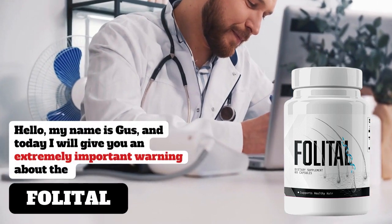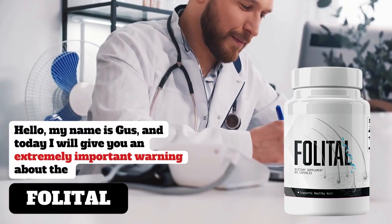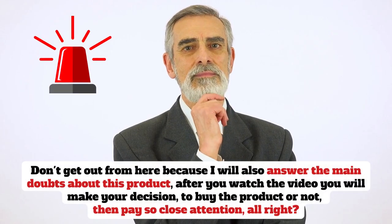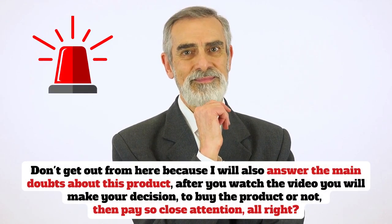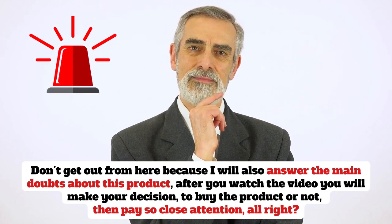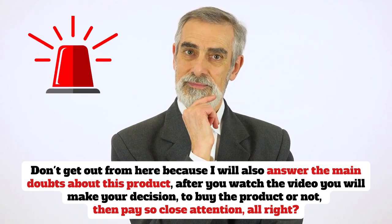Hello, my name is Gus, and today I will give you an extremely important warning about the Folletil. Don't get out of here, because I will also answer the main doubts about this product. After you watch the video you will make your decision to buy the product or not, so pay close attention.